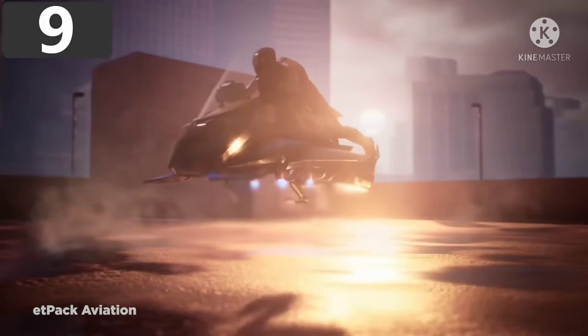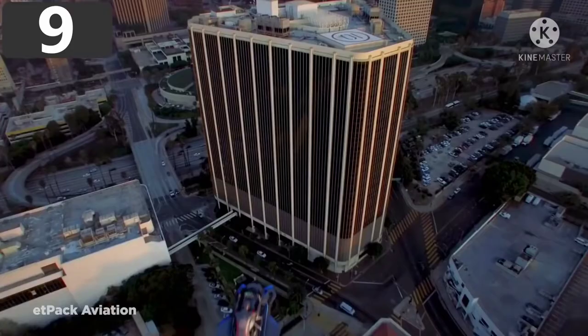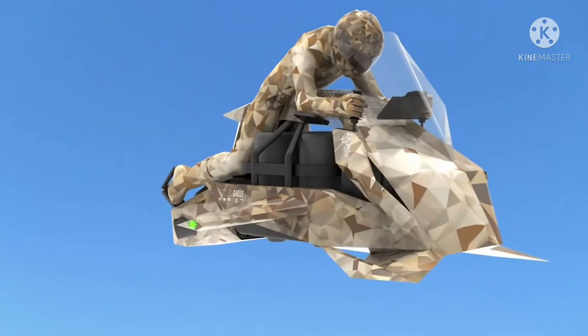Number 9: the Speeder. Designed to speed through the skies, the fittingly named Speeder is one of the world's most impressive flying motorcycles. Made by California-based company Jetpack Aviation, the Speeder is controlled by a driver who lies on their stomach while using joysticks and an electronic dashboard to control their flight. While the majority are slated to be used by the U.S. government and military, the company is planning to release 20 exclusive copies for recreational use.